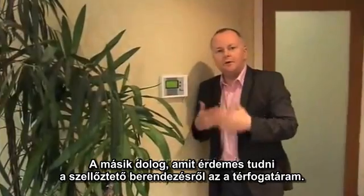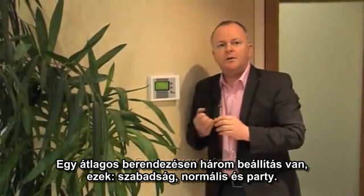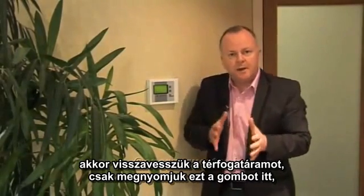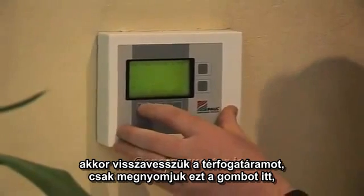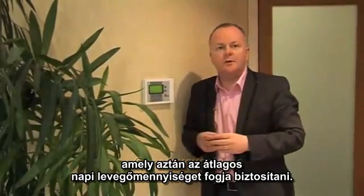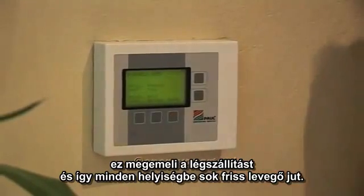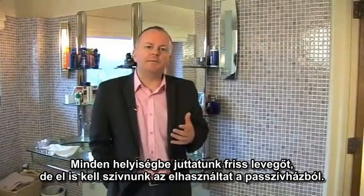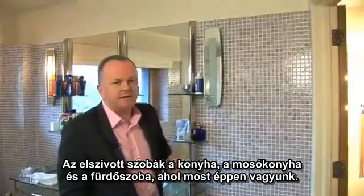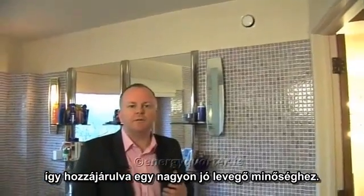The other thing to consider is the ventilation flow rate. There are typically three settings on ventilation equipment: holiday, normal, and party. Holiday mode lets you set back the flow rate when you're leaving the house for a week or a fortnight. When you return, you press the normal setting for the standard day-to-day flow rate. If you have a lot of visitors or a party, you press the party button to increase the flow rate and supply plenty of fresh air. Fresh air is supplied to all living spaces, and air is extracted from the kitchen, utility room, and bathrooms — taking out the damp, humid air and contributing to very good indoor air quality.